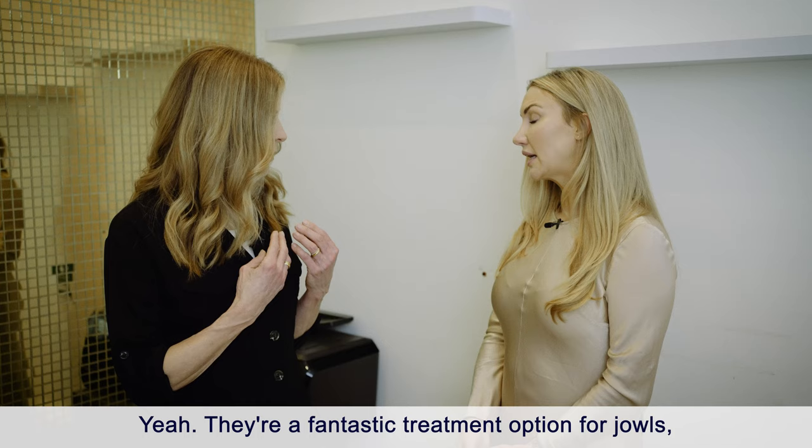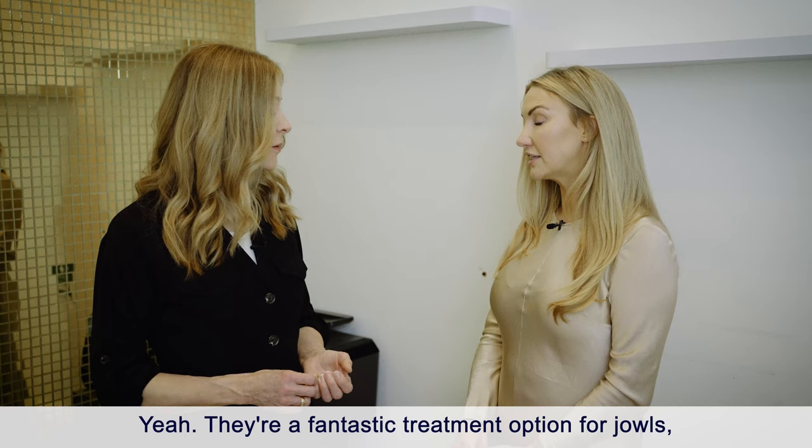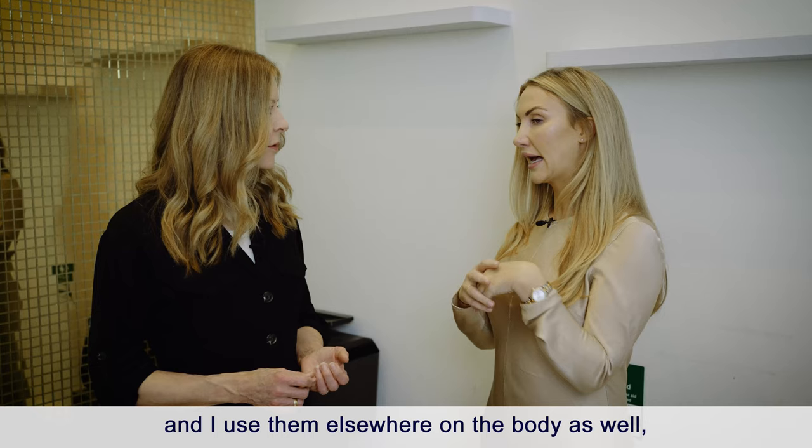They're a fantastic treatment option for jowls. They're also a really good option for the neck, and I use them elsewhere on the body as well, such as arms, stomach, and above the knee to improve skin quality and tighten those areas.